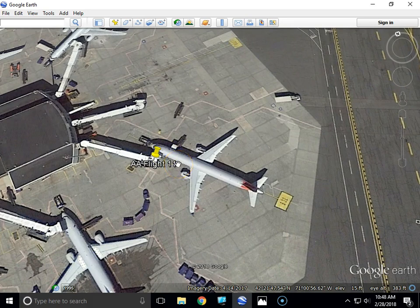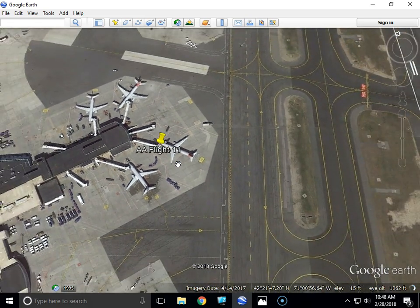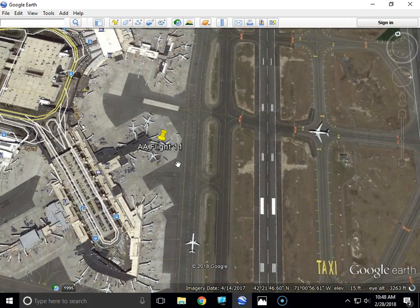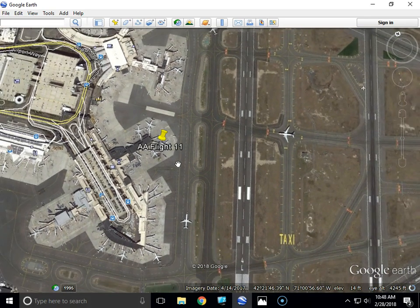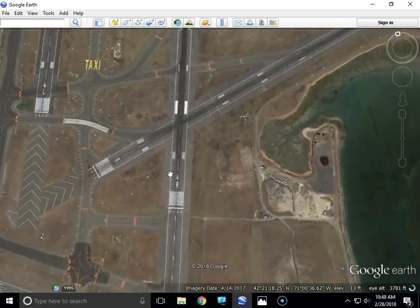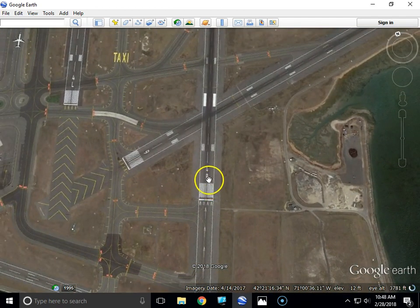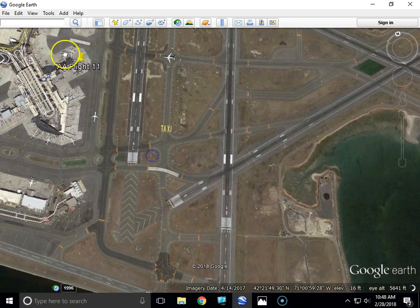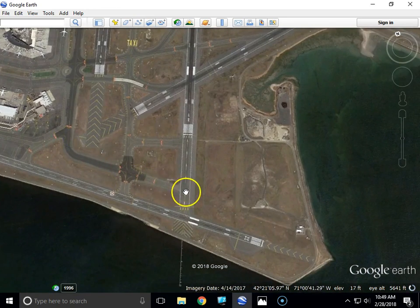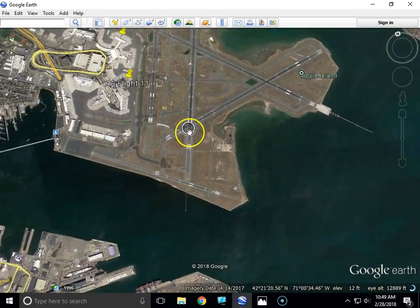Originally they were scheduled to depart at 7:45 a.m. and head to Los Angeles, California to LAX. However, they were actually 14 minutes late and didn't take off until 7:59 a.m. They took off from runway 4R, which means they had to taxi out in this direction and take off heading north.